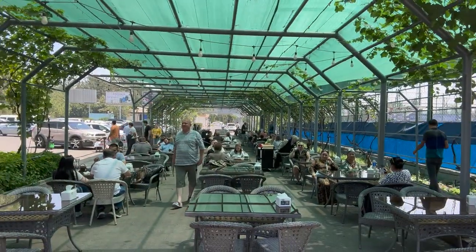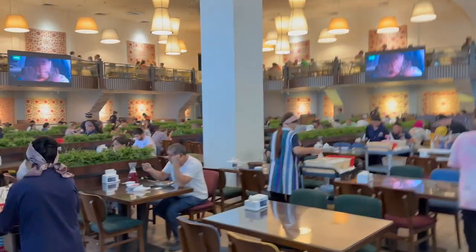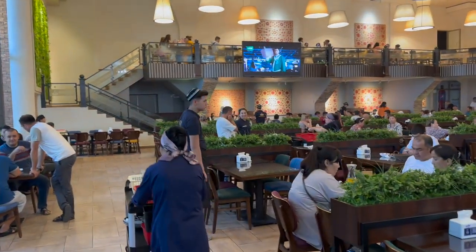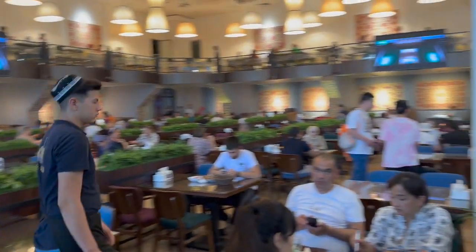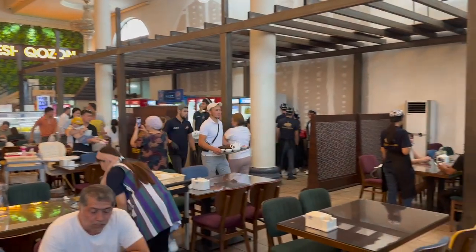We're going to go find our way inside. You can either eat outside here — it's really nice with grapevines and you're under the Tashkent tower — but I'm really hot so let's go check out the inside. And it's air-conditioned! Sweet, sweet air conditioning. This is it — they could feed hundreds and hundreds of people at any given moment.